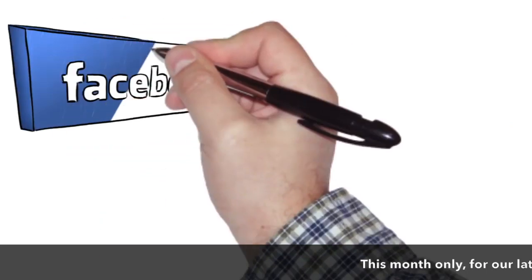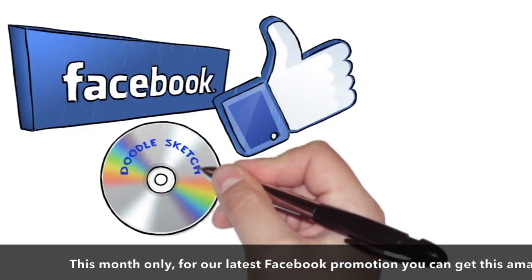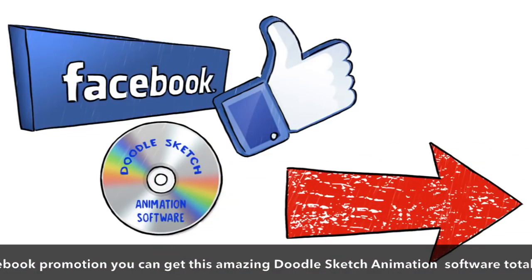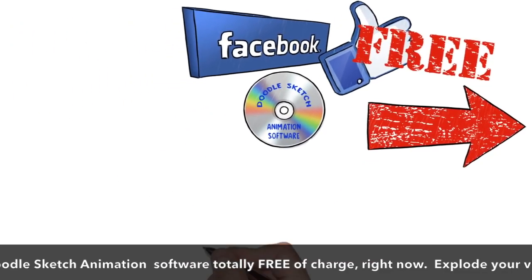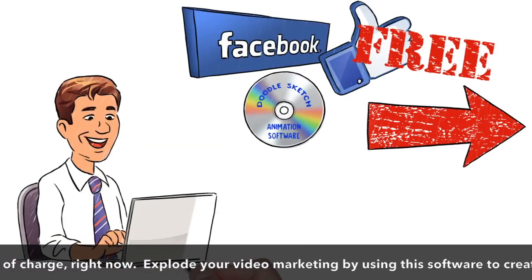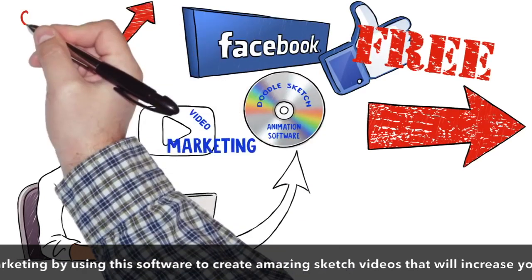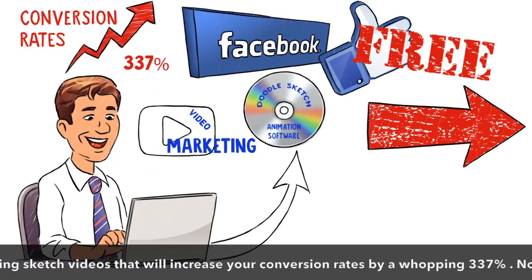This month only, for our latest Facebook promotion, you can get this amazing DoodleSketch animation software totally free of charge right now. Explode your video marketing by using this software to create amazing sketch videos that will increase your conversion rates by a whopping 337%.